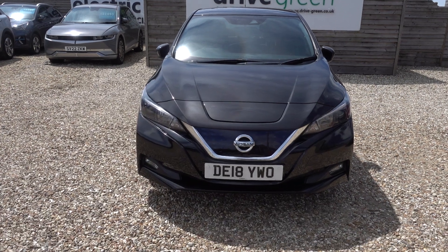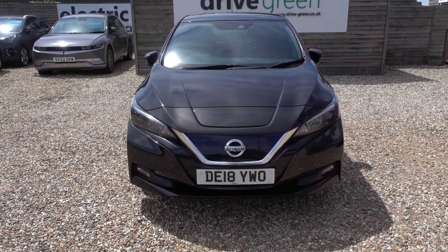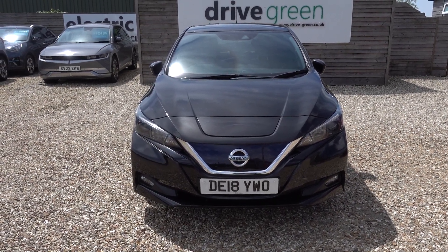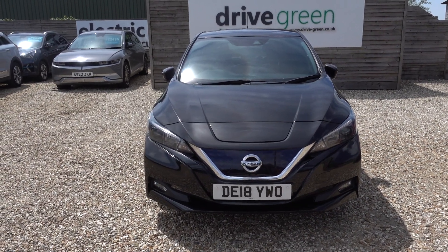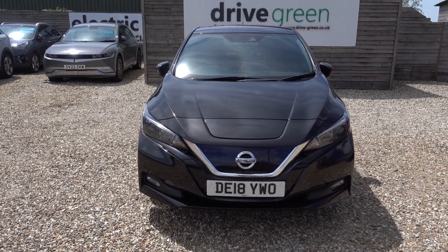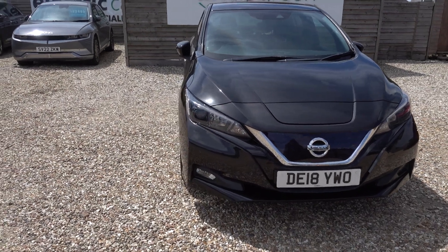Stats on this car: a whisker under 60,000 miles, so good miles. Not too high, but high enough to bring this car down to an amazing, great value price point. This car really offers incredible value for money. For a car of this quality, if you're looking for a low-cost EV, it's superb.